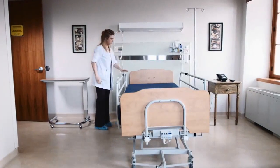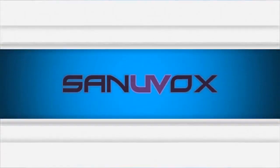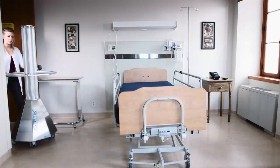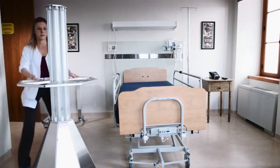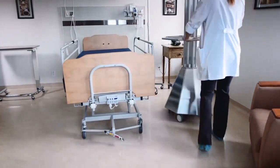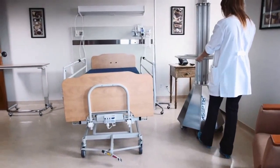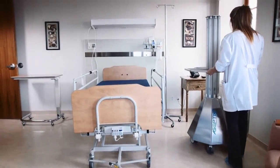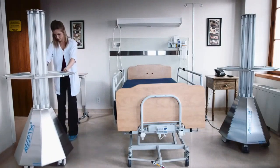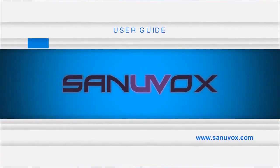Unroll any cables so the surfaces can be exposed. Wheel the Aseptics II systems into the room, always using the handle when maneuvering the system. Refrain from touching the UV lamps with bare hands as oil from fingers may reduce efficiency. Place a UV tower on each side of the patient bed and use the wheel locks to secure the units in place. The use of the two-tower system reduces shadows that block the sterilizing ability of the UV light.